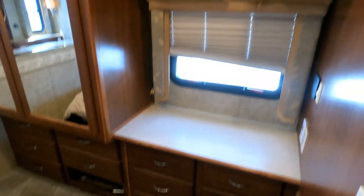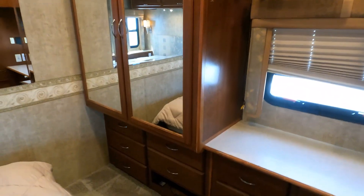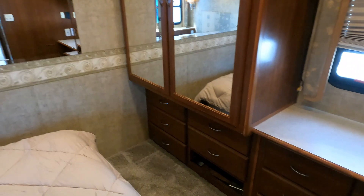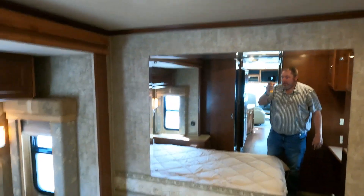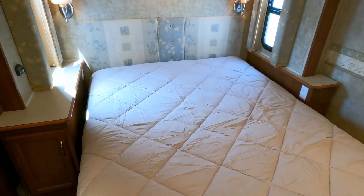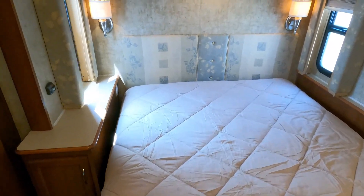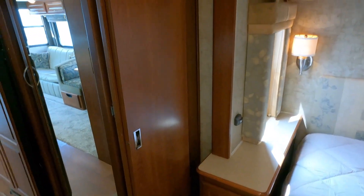In the back you've got a television and a big closet. Good airflow back here — even little details like the crown molding are nice. You've got a queen island bed, 60 by 80, a residential size queen, and you can still use it when the slide is in.